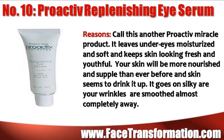Call this another proactive miracle product. Proactive Replenishing Eye Serum leaves your under-eyes moisturized and soft and keeps skin looking fresh and youthful. Your skin will be more nourished and supple than ever before, and the skin seems to drink it up.